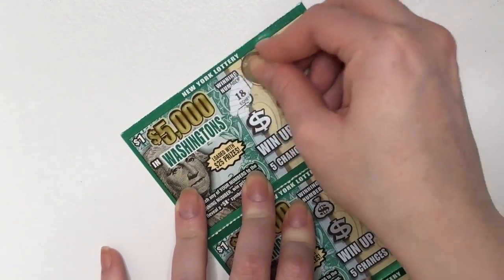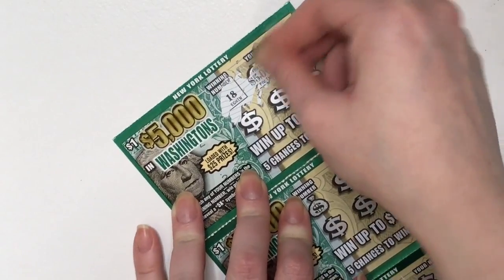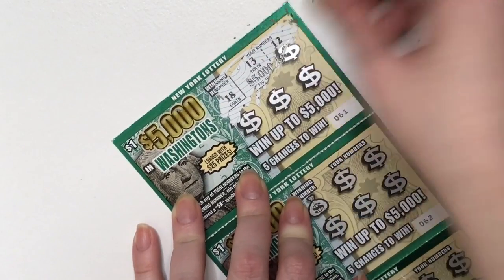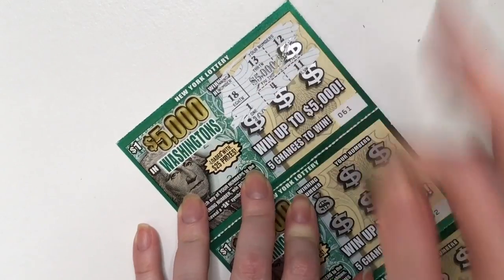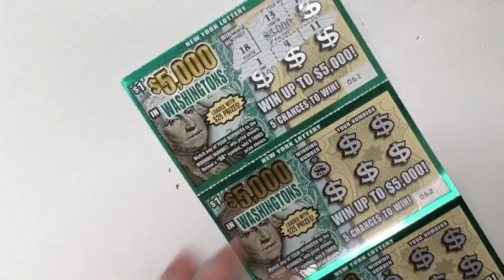The winning number is 18. 5,000 — whoops. 12, 1, 4, and 11. So we didn't win this one, but let's go to the next one.